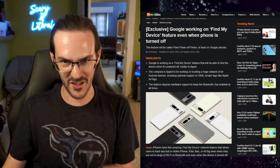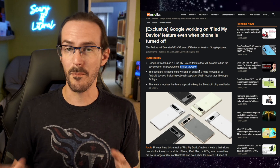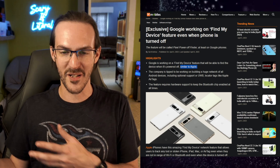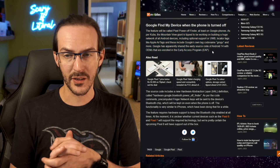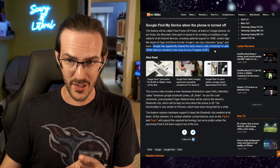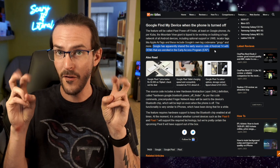This was a long intro, but this is where we're going. An exclusive from 91Mobiles: Google is working on a Find My Device feature that works even when the phone is turned off — similar to what Apple has gotten unequivocally right with their Find My Network. Scrolling down in this article, the feature will be called Pixel Power Off Finder, at least on Google-specific phones. Google has apparently shared the early source code of Android 14 with OEMs enrolled in the EAP to have them start working on their own integration into this Find My Network.